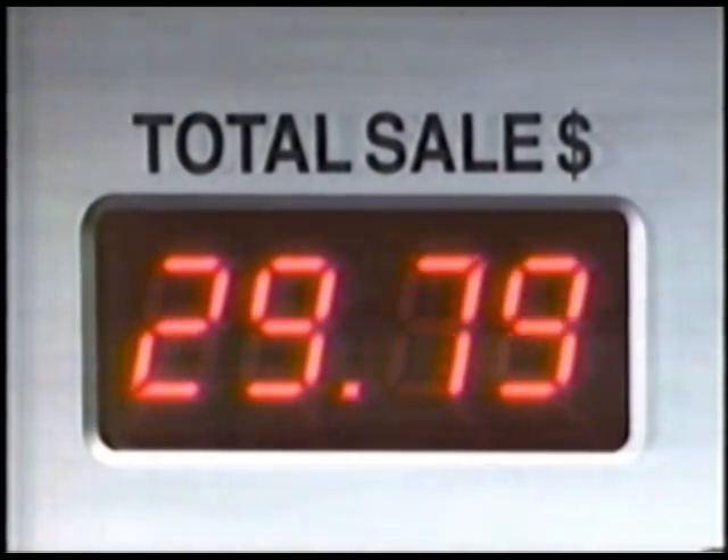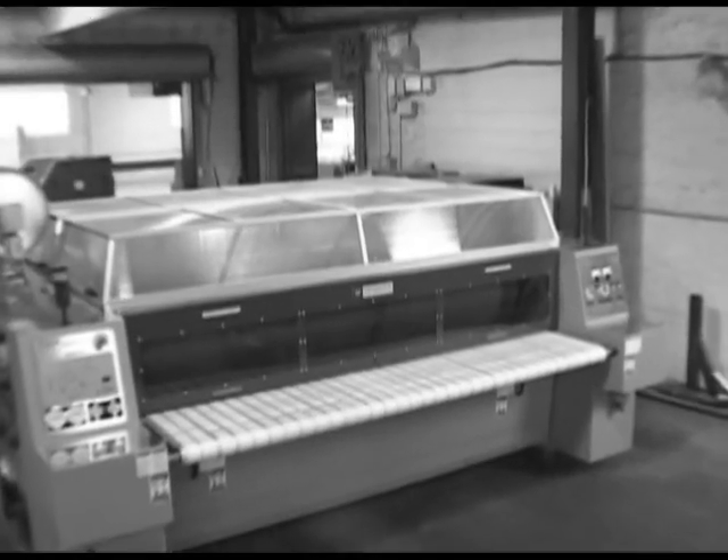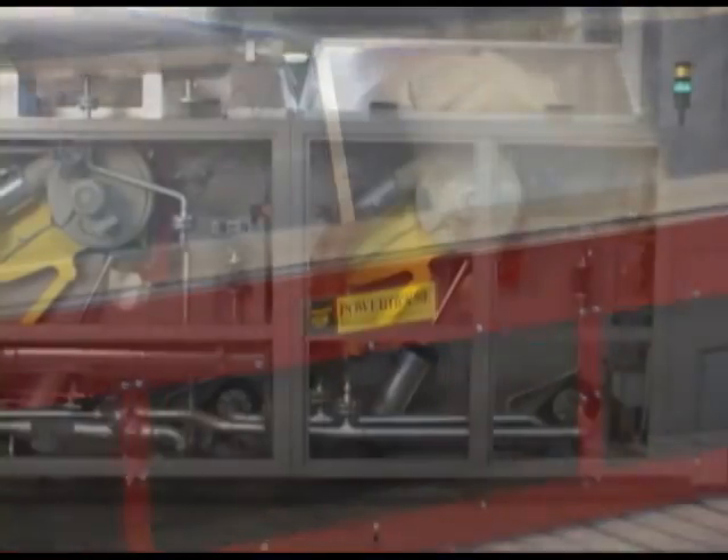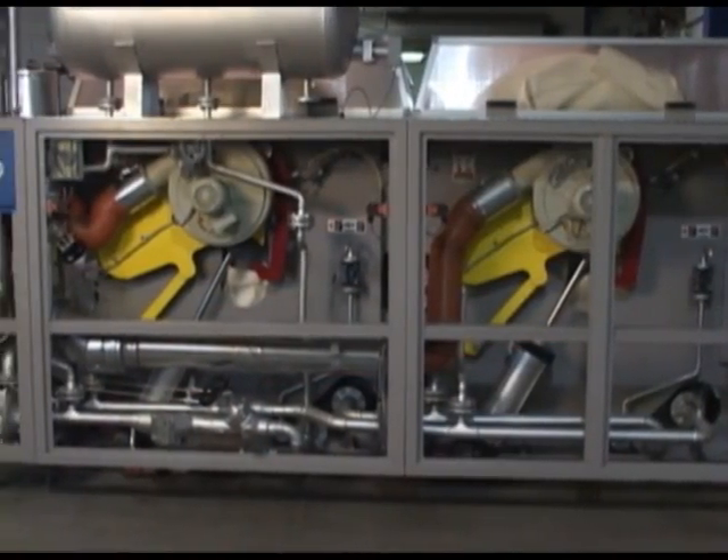Are you spending too much on energy? To help your laundry with these issues, consider Powerhouse, Chicago's self-contained thermal fluid heated ironer.